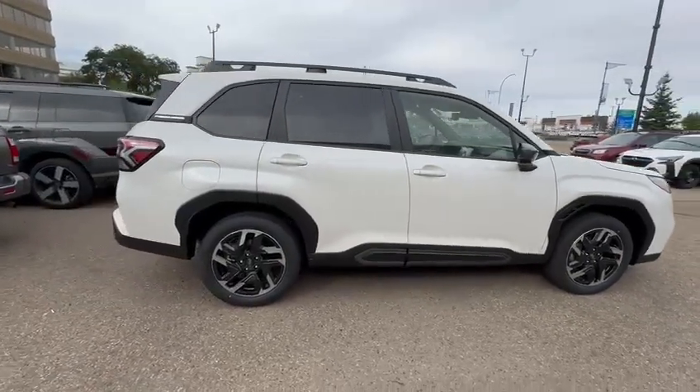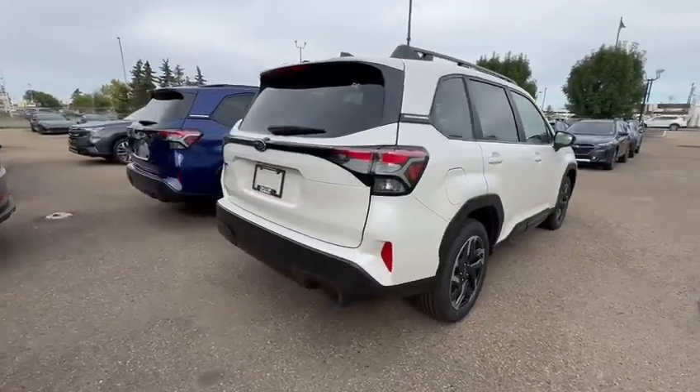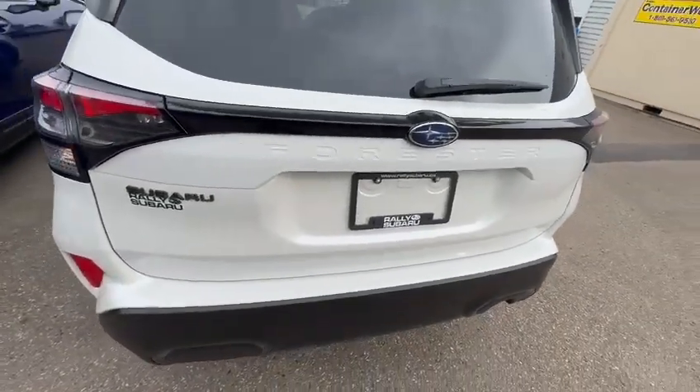I also noticed that you did have a trade, so I'd be more than happy to get you numbers on that and get you the absolute most value that I possibly can for that. This one being the Limited package, you are going to get a lot of nice features — like right here, you're going to have the kick tailgate.